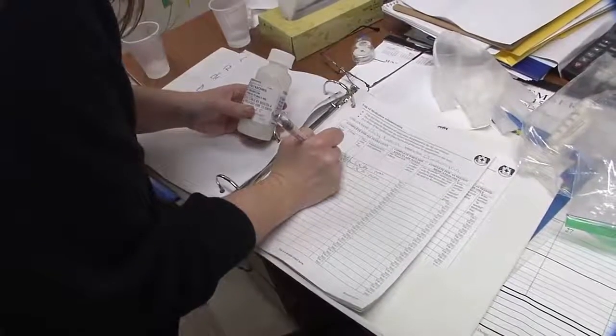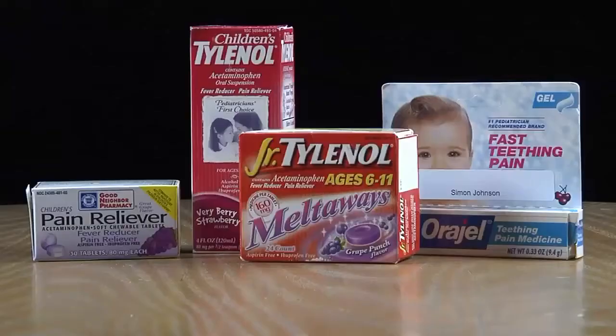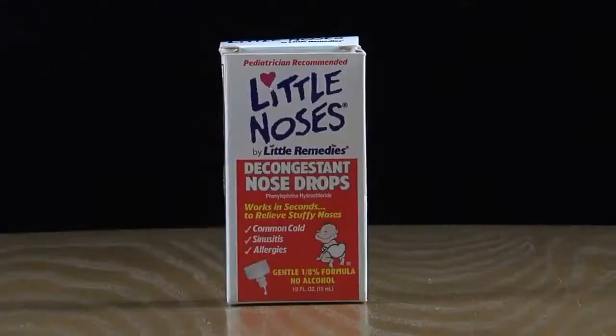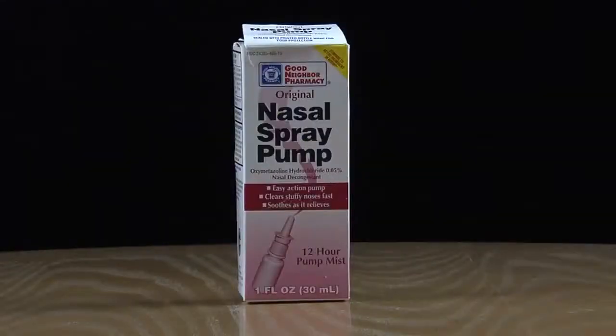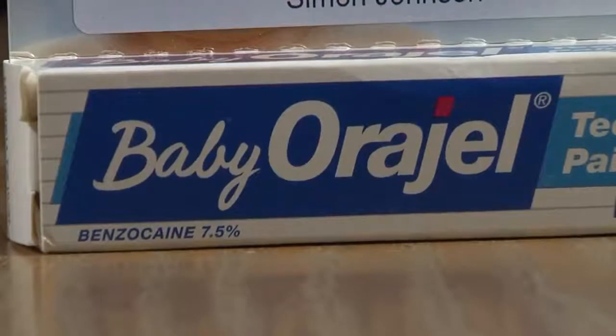Only accept medication that's in its original container with the original label. If it's in a random plastic container, you have no way of knowing if it's the right medication. It's also important to know the strength of the medication so you don't give the wrong amount. The strength is how much of the active ingredient is in one pill or one dose. Many medications come in both children and adult strengths, so there's a potential for great harm if you don't know the strength. Knowing the medication strength is just as important as knowing its name.